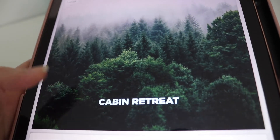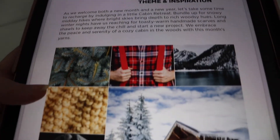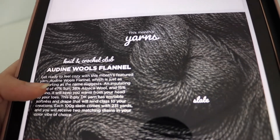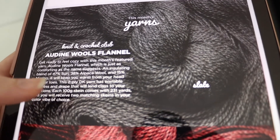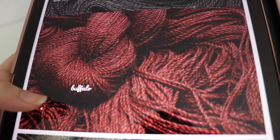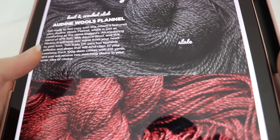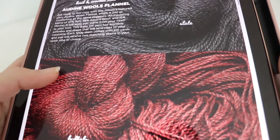The theme for January is Cabin Retreat, and here are the inspiration photos they used for this month's theme. For the Knit and Crochet Club, you get two skeins of one of these two colorways — you either get the Slate color I just showed you, or you get Buffalo, which is a really pretty deep red burgundy color. If you were to take advantage of that sale and use your money to buy both colors, you could make a very pretty pattern with those two colors mixed together.